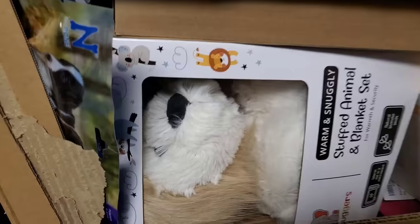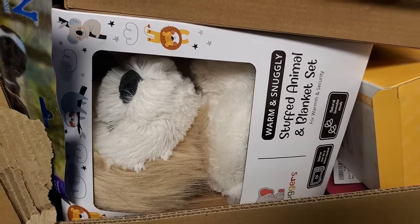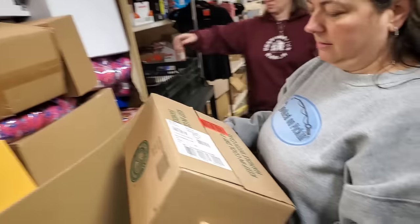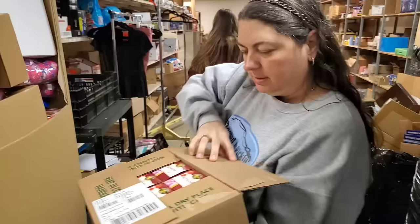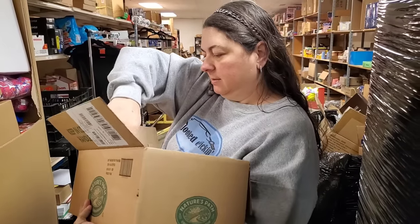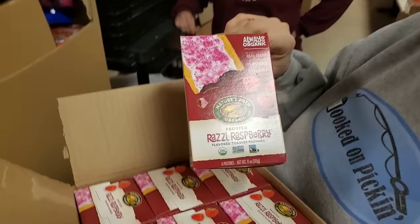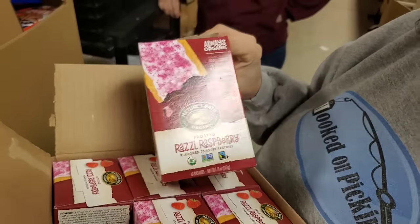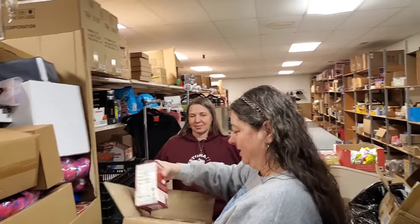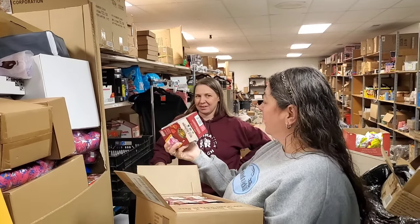I think I found a dog in here. You found a dog inside? It's a stuffed animal and blanket set. Let's unbury the dog. What's the Nature's Path? Razzy Raspberry Toaster Pastries. I found breakfast, ladies. Is that like a fancy Pop-Tart? It's like a fancy Pop-Tart. It's upscale. It expired last month.